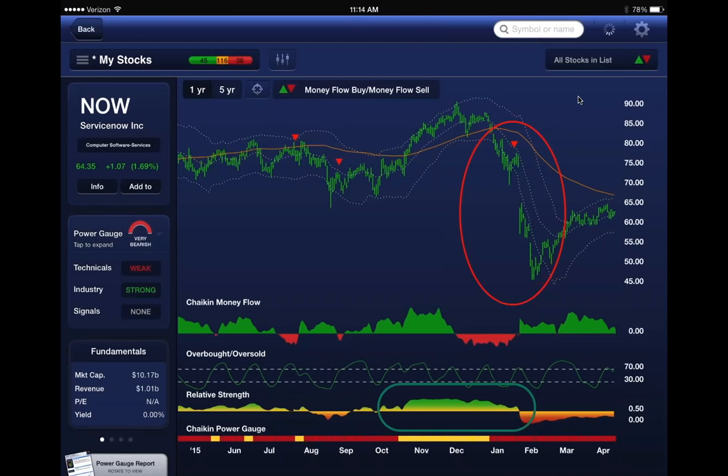Here's an example of relative strength standing alone. ServiceNow is one of those cloud computing, big data stocks. The power gauge rating doesn't like it. Why? Because the company has no earnings. They have a billion dollars in revenue,